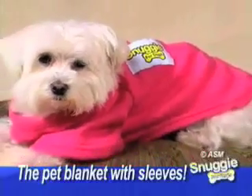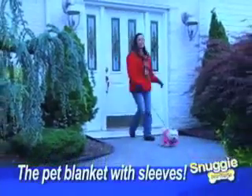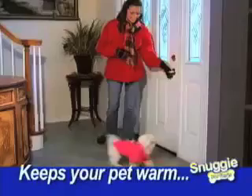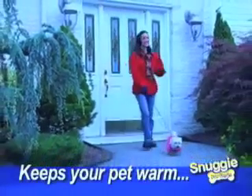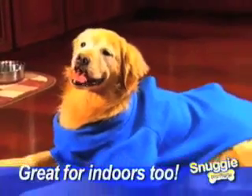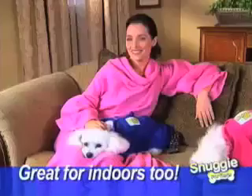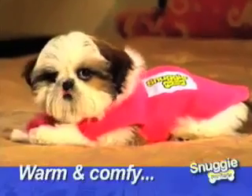Now there's Snuggie Dog, the little blanket with sleeves designed to fit your dog. Just like the Snuggie you love, Snuggie Dog is made of ultra-soft fleece to keep your pet totally warm when out in the chilly air. So they can enjoy a walk or have some fun playing in the yard. And look, pets love the warmth and comfort of their Snuggie indoors too, while they take a nap or spend some time cuddled up with you. So warm and comfy, they'll never want to take it off.